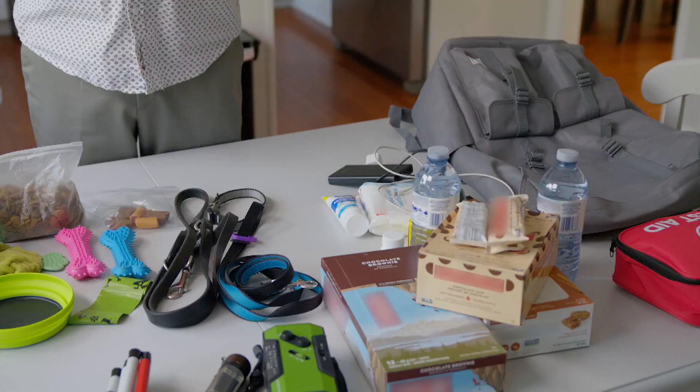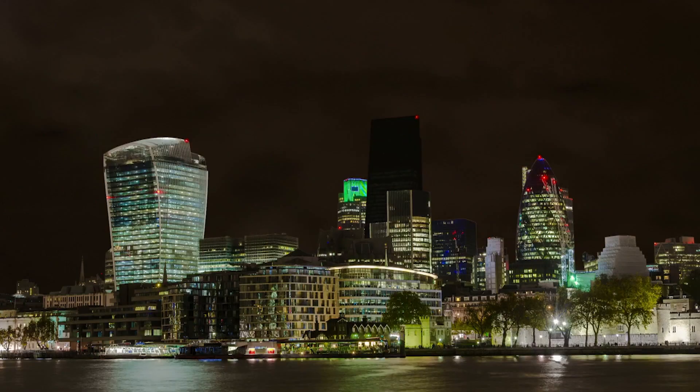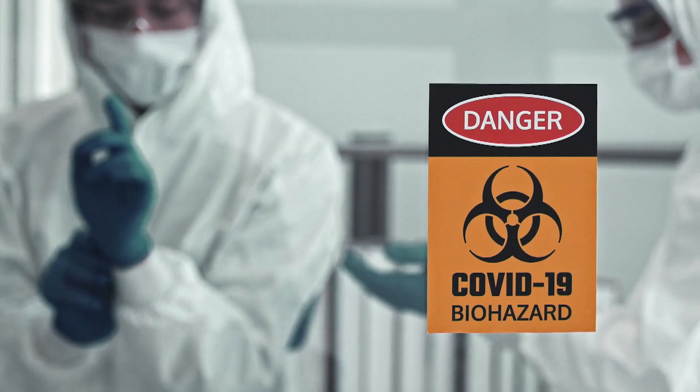Be sure to build your At Home Kit in advance. This kit brings together everything you need to survive while sheltering in place after a disaster. The At Home Kit will help you be ready for power outages, earthquakes, extreme weather, and yes, even a pandemic.